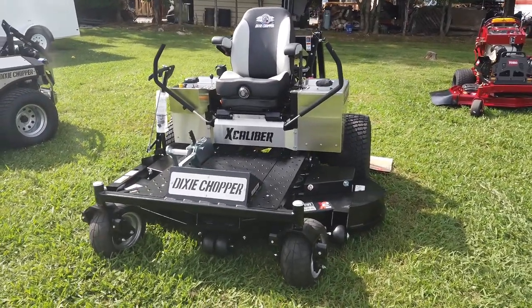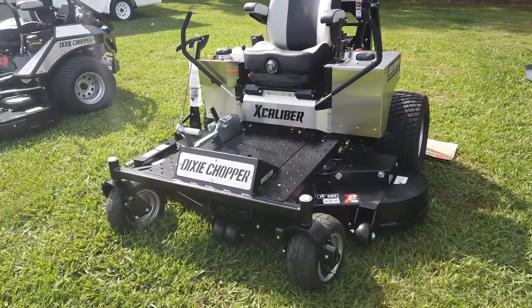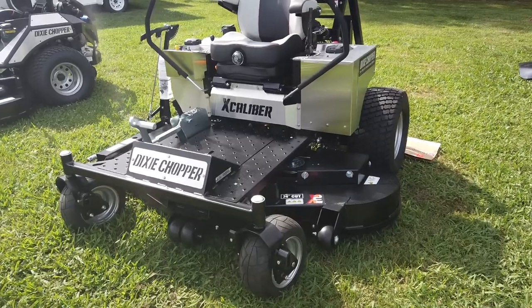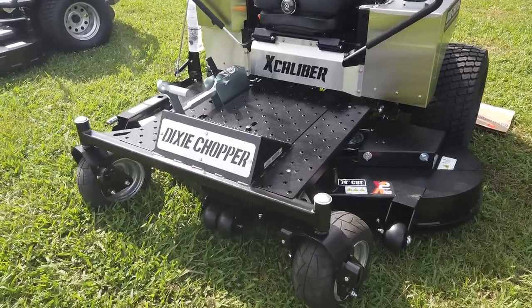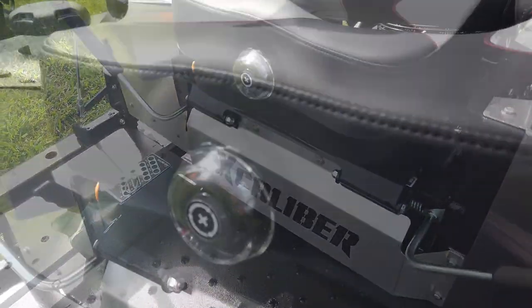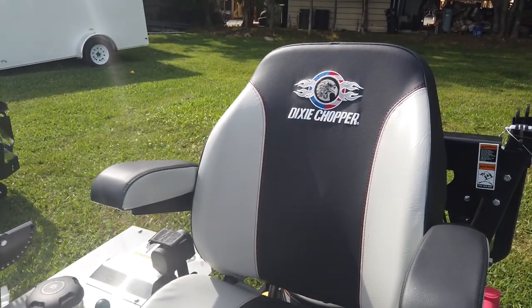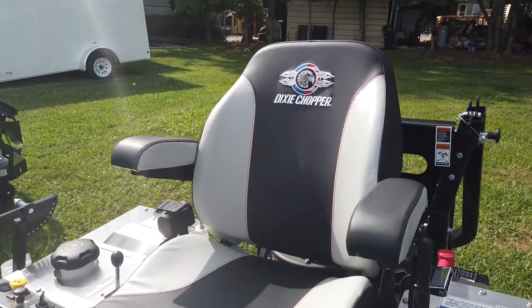This mower does feature a 74-inch X2 wind tunnel cutting deck. It does have the Springer forks. This is a dial suspension seat. We have the Dixie Chopper embroidered in.